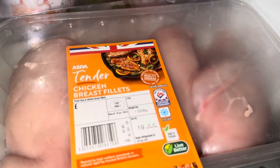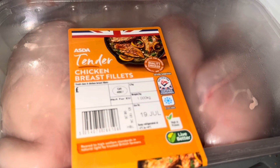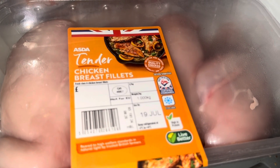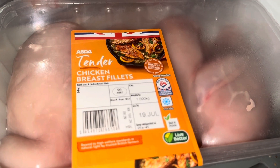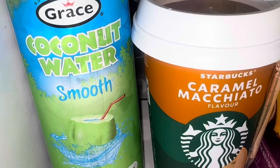I got the kilogram of chicken breast fillets. There weren't actually many and some had Sunday's date on — I wanted at least the 18th. There were two packs with the 19th on. The chicken doesn't look great but it'll do.